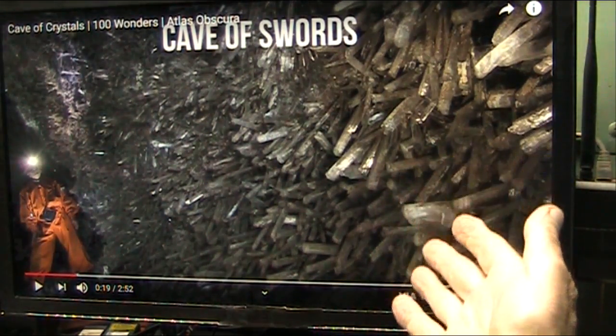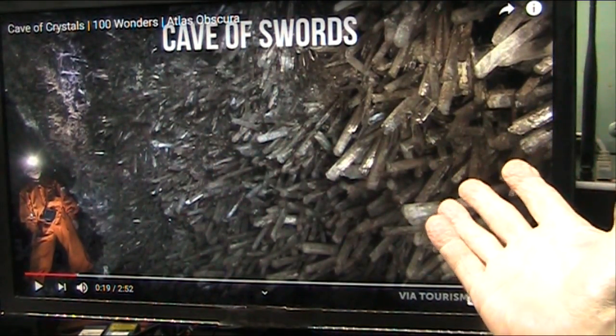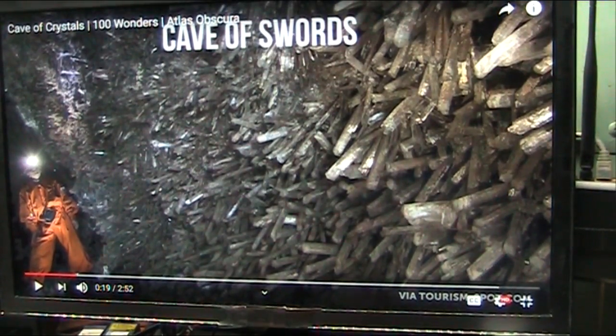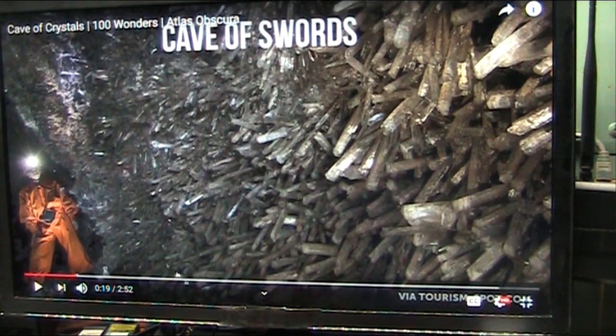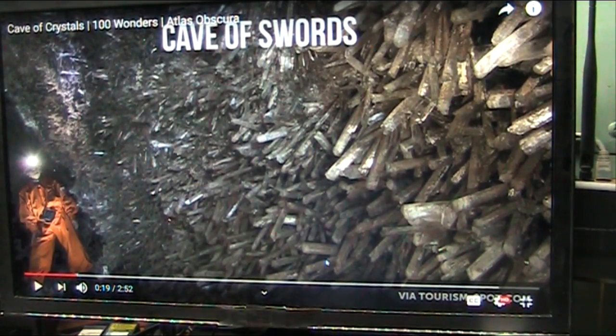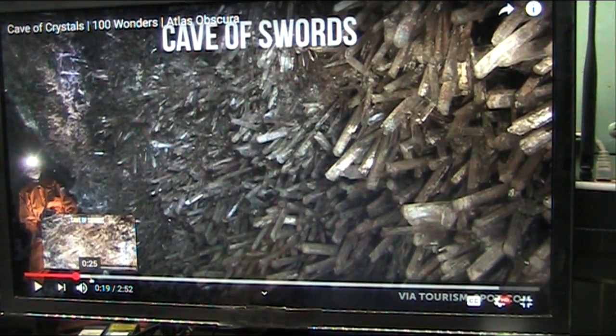This is a cave, and it's called the Cave of Swords. It's like a long-running fallopian tube or something. I know it's down in Mexico. And this is what they call the Cave of Swords — they discovered this, and it's a big long place where they started having tourists come, and it pretty much destroyed the place.